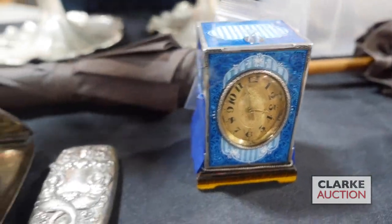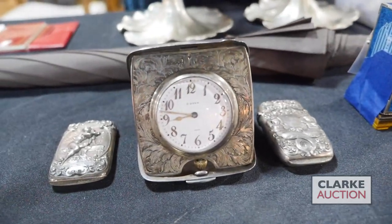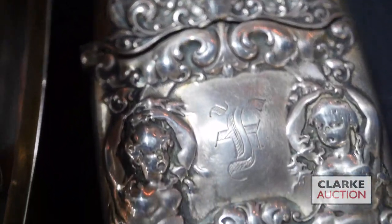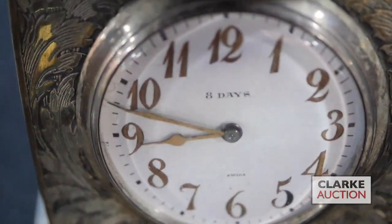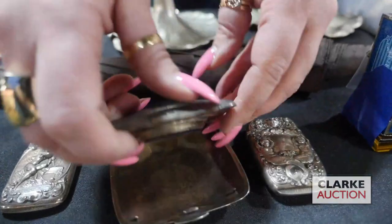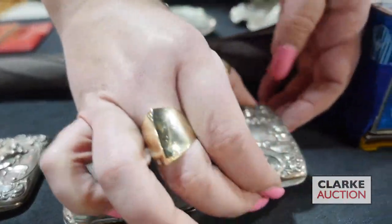Here we have a three-piece suite of American silver items with very sweet scenes: a lady and a little cupid, a travel clock that closes up nicely, and one featuring mermaids.